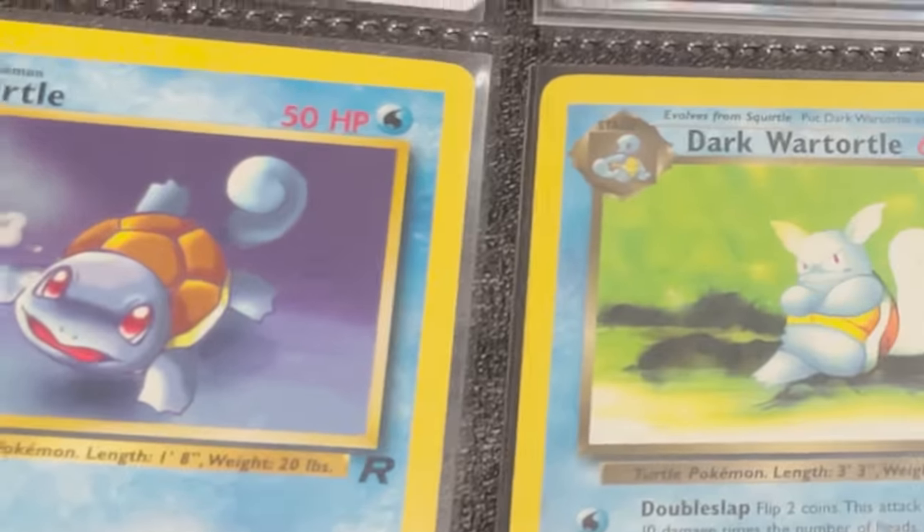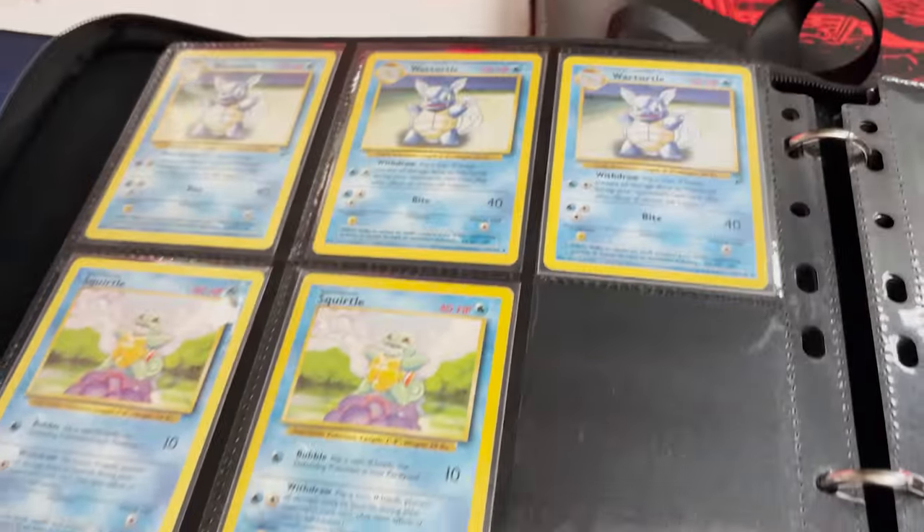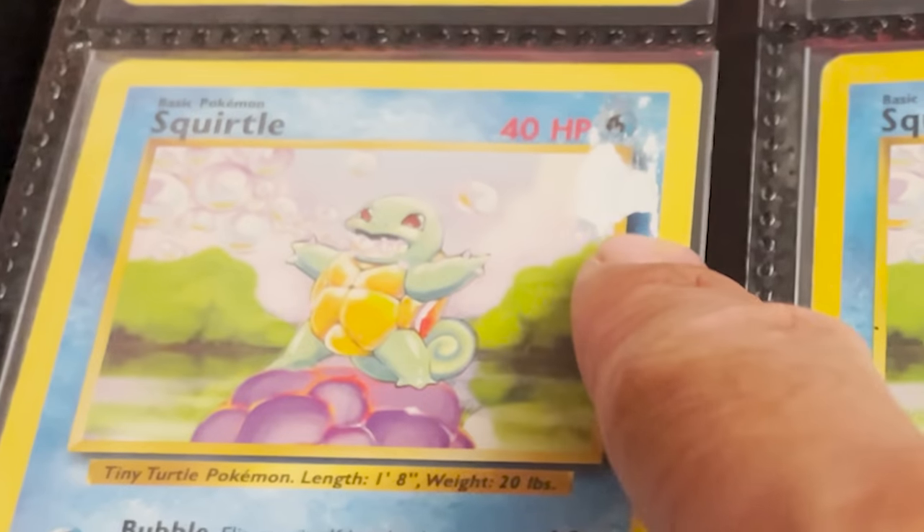Squirtle from Rocket, Dark Wartortle — very cool. Other Wartortles and Squirtle. This one's a little jacked, but that's all right.